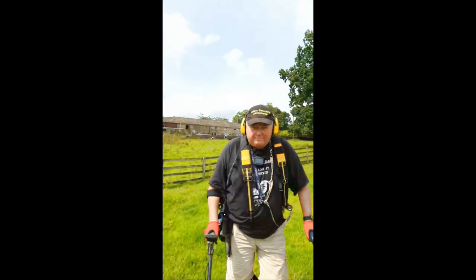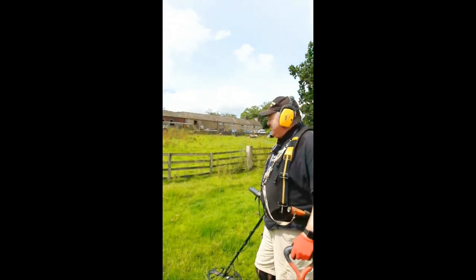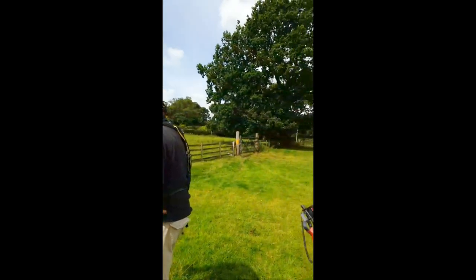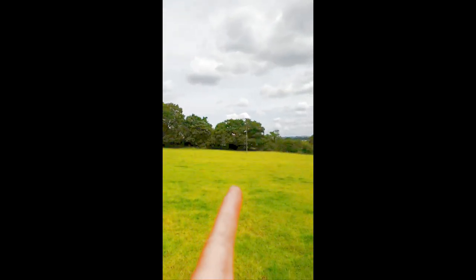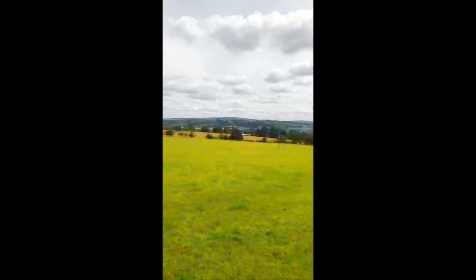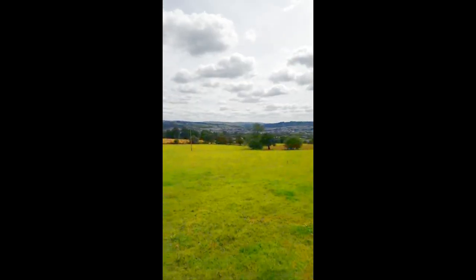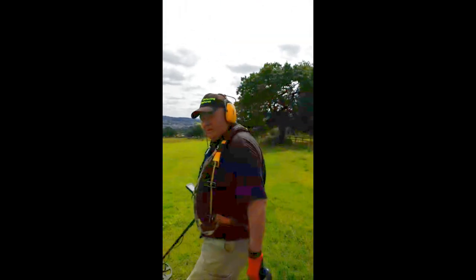They've got the sheepdog round and sheep in the field as well. Down there I think there's a footpath somewhere. We're going to try this field first and then try the next field. Let's get going — rock and roll time!